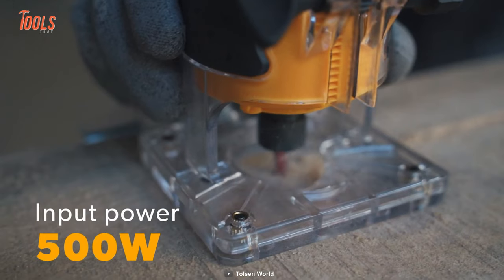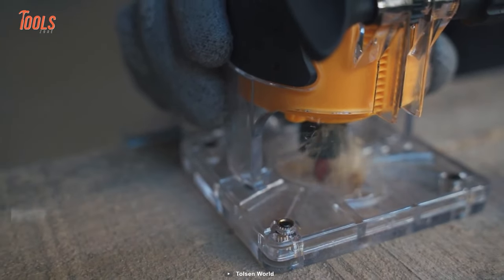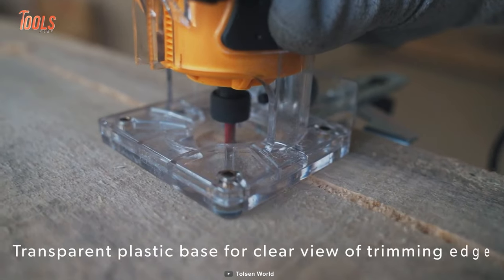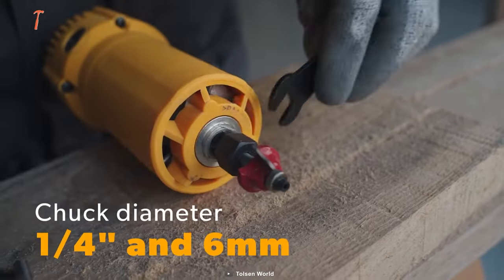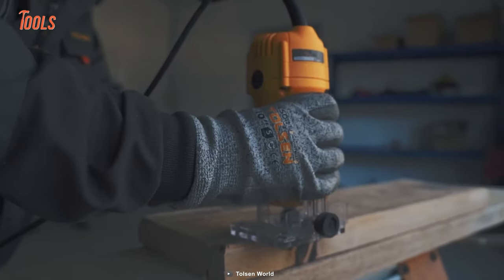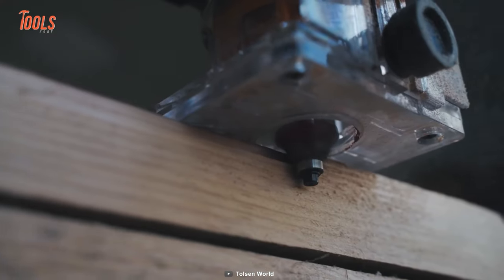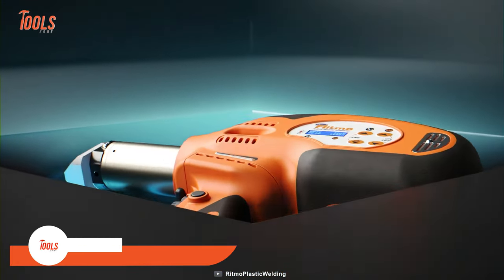The Tolson trimmer offers plenty of power with a 500-watt motor, and its transparent plastic base lets you see the trimming edge as you work. It's compatible with a wide range of cutting accessories and bits, with a chuck diameter of a quarter inch and six millimeters.